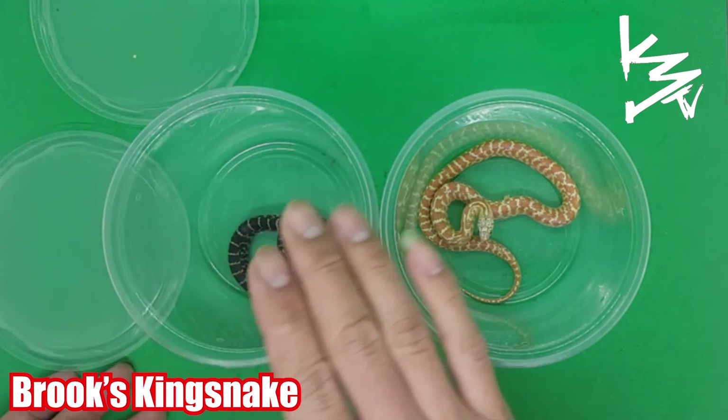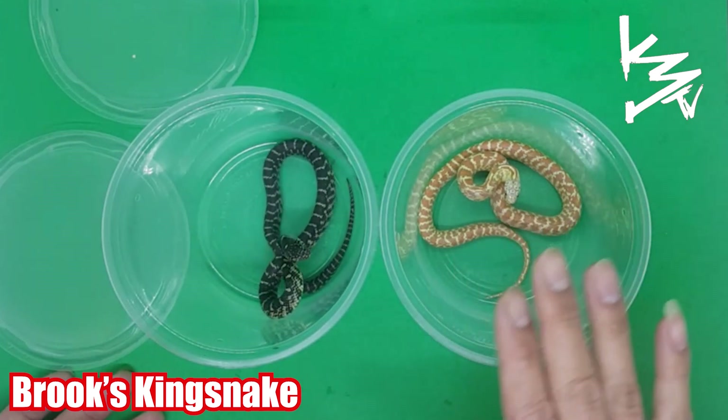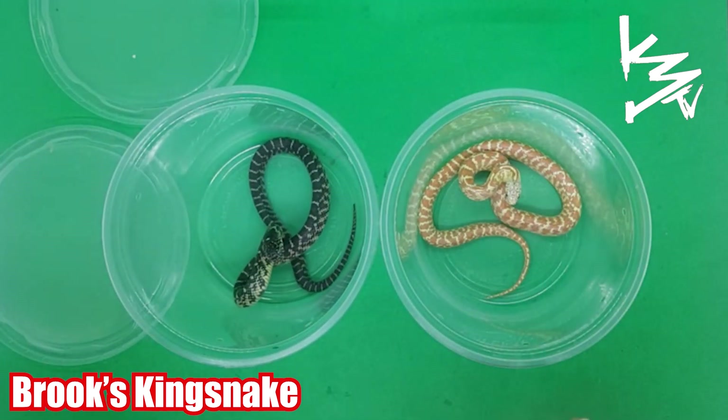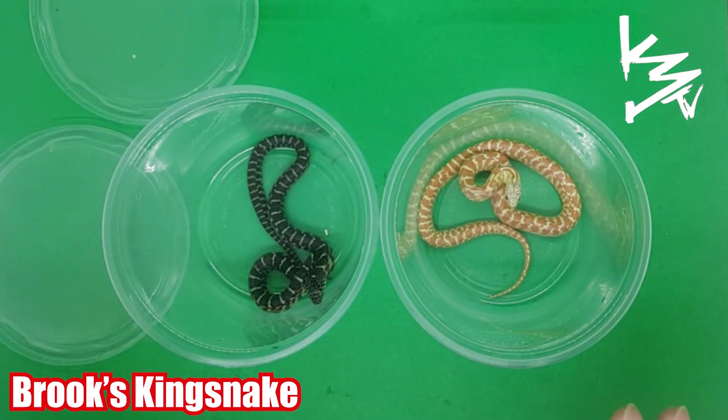Look at them go! The albino is getting into it now — the albino woke up. The thing with kingsnakes is they're semi-aggressive snakes.